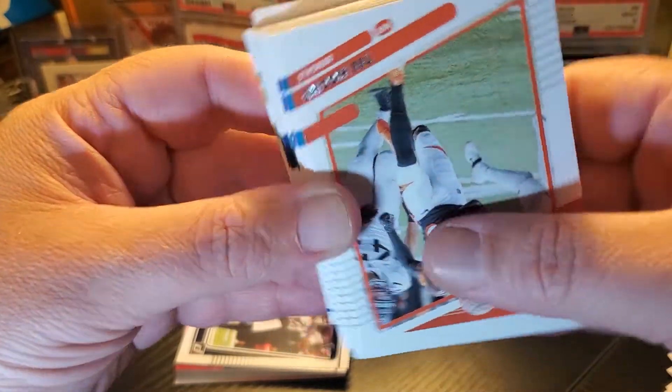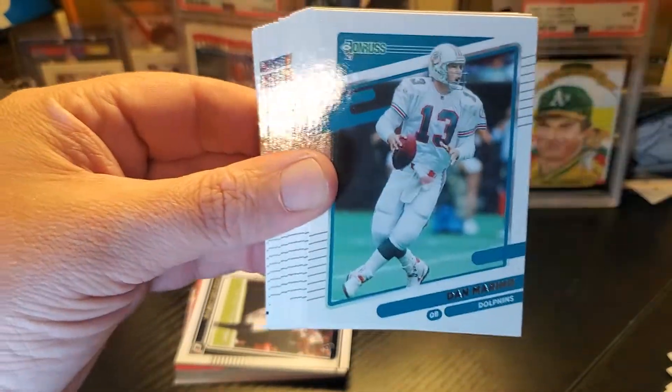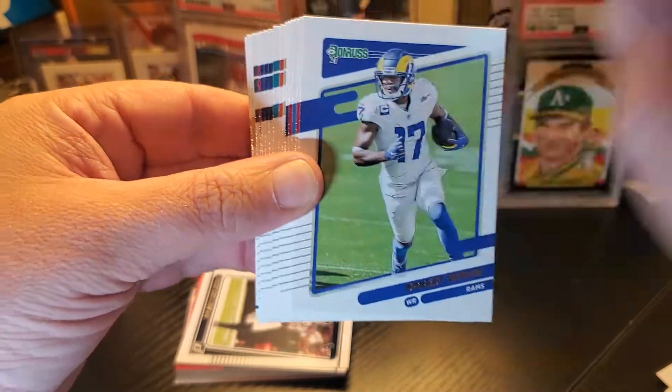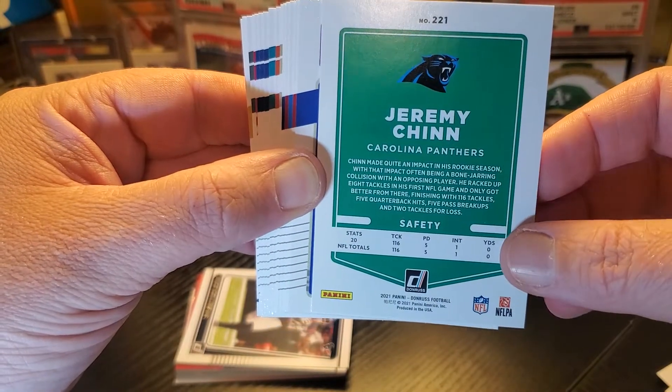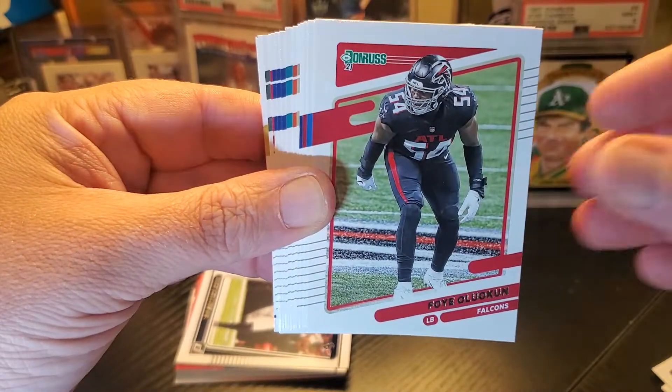Stefon Diggs — Quadree Diggs, sorry, it's hard to see some of these. Tee Higgins — pretty nice card. Dan Marino. Jeremy Chin. Here are the backs — pretty basic, has a couple of last year's stats. Pretty cool though.